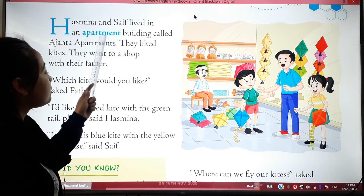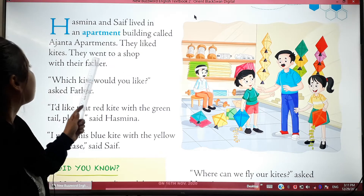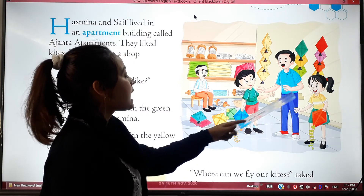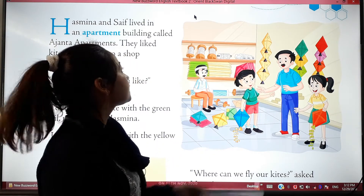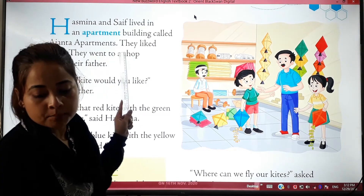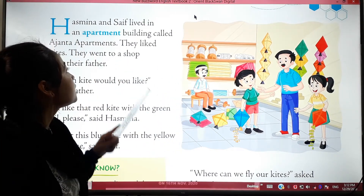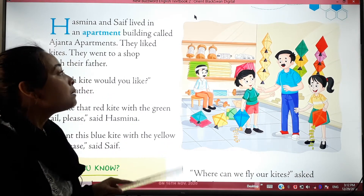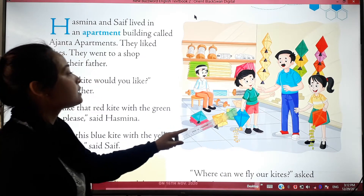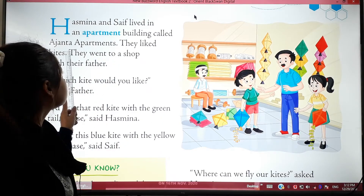Hashmina and Chef lived in an apartment building called Ajanta Apartments. They liked kites and they went to a shop with their father. Hashmina and Chef lived in an apartment. What is an apartment? An apartment is a set of rooms on one floor in a huge building. People who live in the city live in an apartment. Hashmina and Chef and their family lived in Ajanta Apartment.